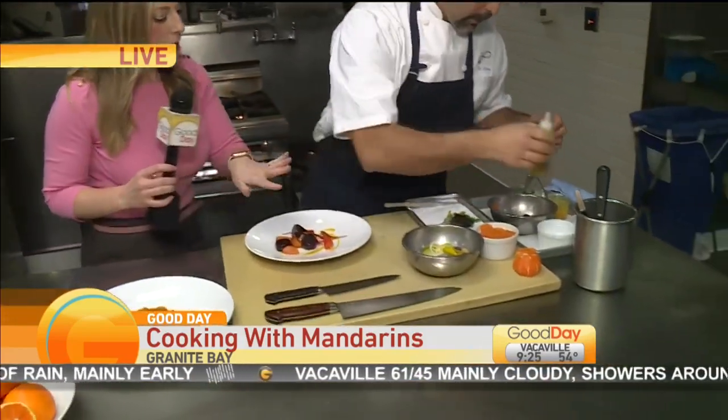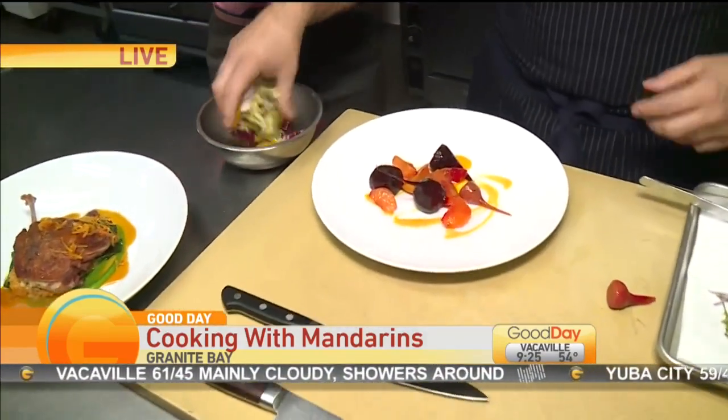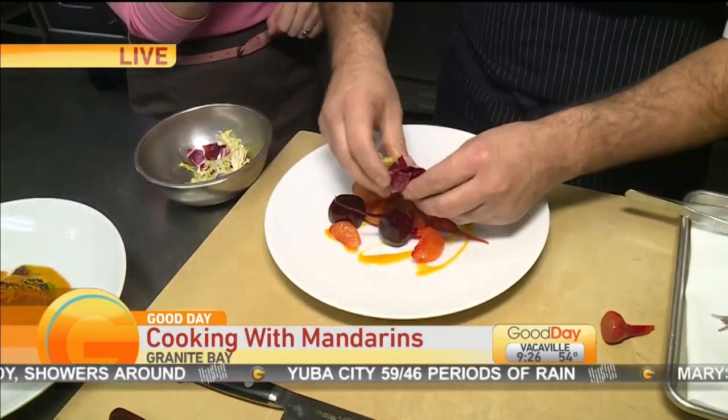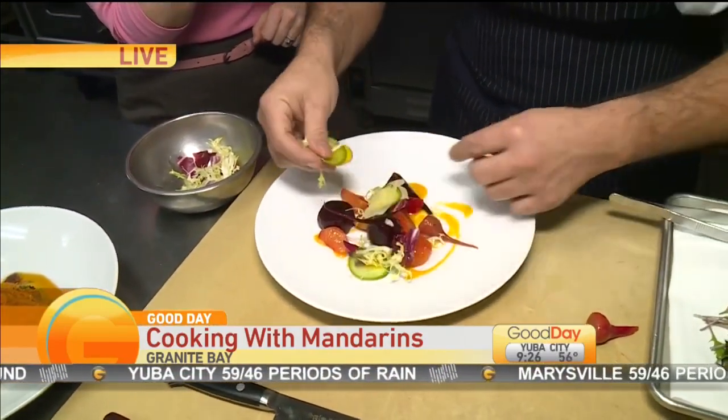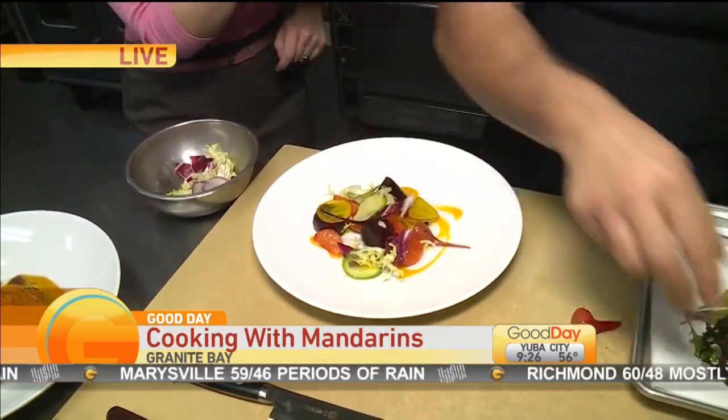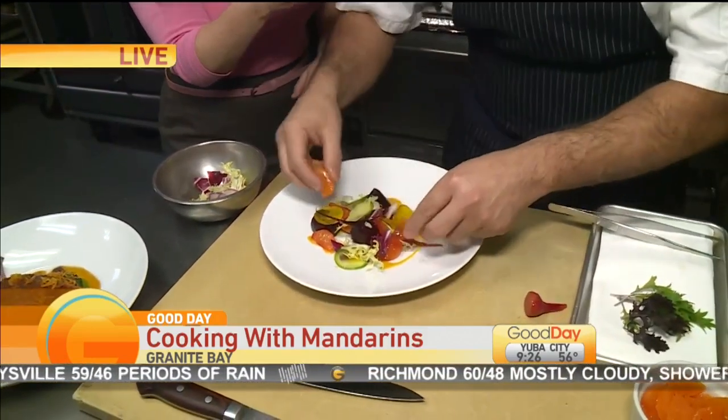And then you're going to be topping all of this with what? So we have our roasted beets, mandarins, a little salad of shaved radishes, radicchio, and frisée. This looks so good and smells so fresh. Get some more mandarins on there.